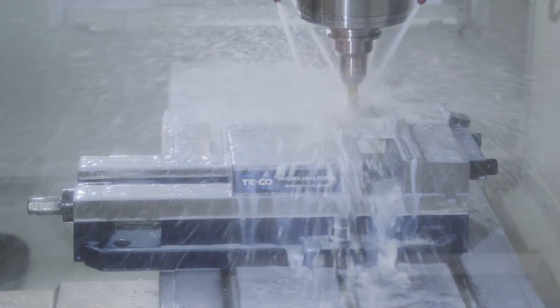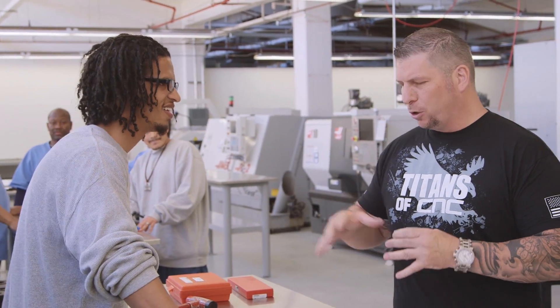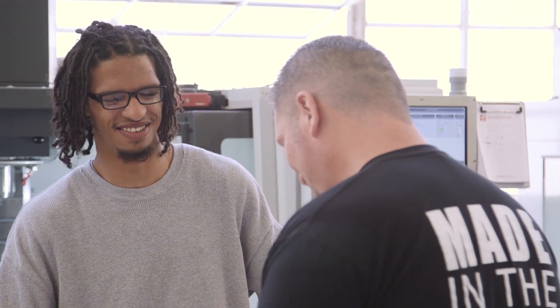So you did the one, the two, the three — programmed it, designed it, machined it. How long have you been learning this? I've been in here for about a month and a half. About a month and a half and you're programming and you just ran this on a CNC? Six weeks. That's crazy, brother. That is awesome.